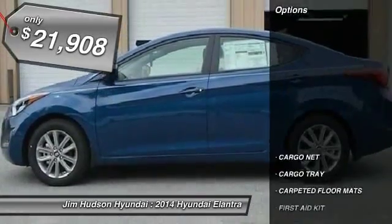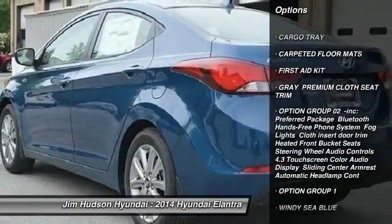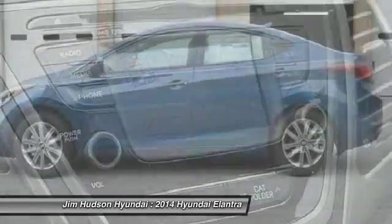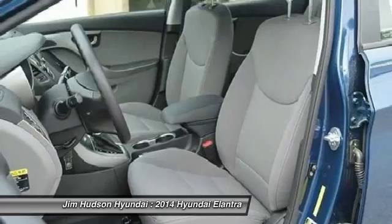Here are some of this vehicle's great options: anti-lock braking system, stability control, traction control, air conditioning, adjustable steering wheel, power steering, driver airbag, aluminum wheels, four-wheel disc brakes, and keyless entry.